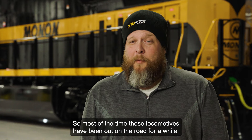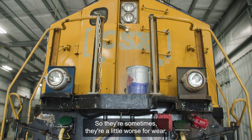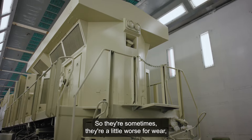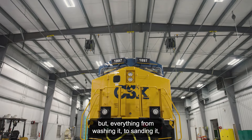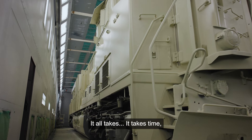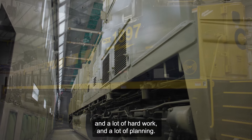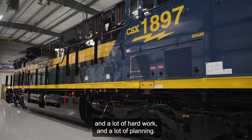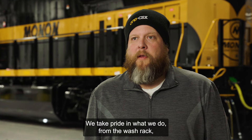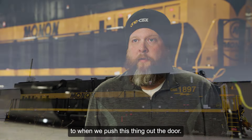Most of the time these locomotives have been out on the road for a while, so they're sometimes a little worse for wear. But everything from washing it to sanding it to putting bondo on it — the bodywork — it all takes time and a lot of hard work and planning. We want to get these things right, so we take pride in what we do from the wash rack to when we push this thing out the door.